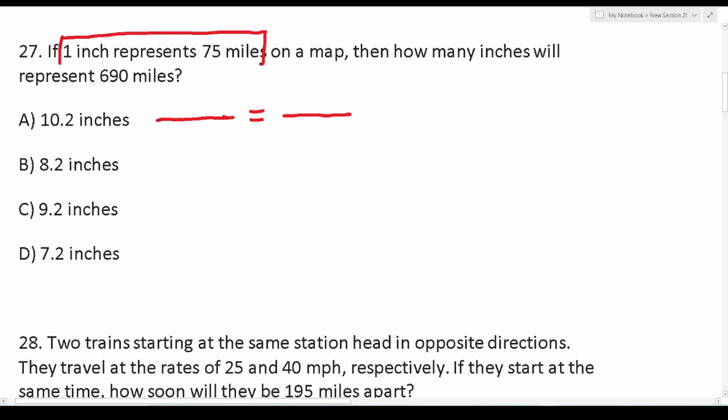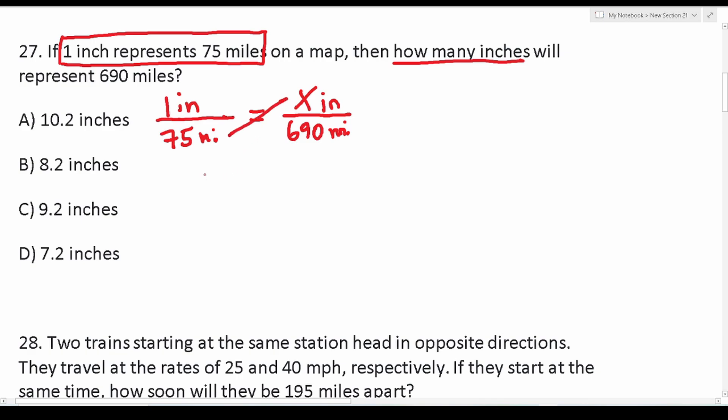I take what's given and fill in one side of the proportion, then use the other side to fill in what I'm trying to solve for. What's given is one inch represents 75 miles — so I write one inch over 75 miles on the left-hand side. On the right-hand side I fill in what I'm trying to solve for: we want to know how many inches will represent 690 miles. Miles go in the denominator to keep units consistent, and the unknown inches is x. So the proportion is: 1/75 = x/690.